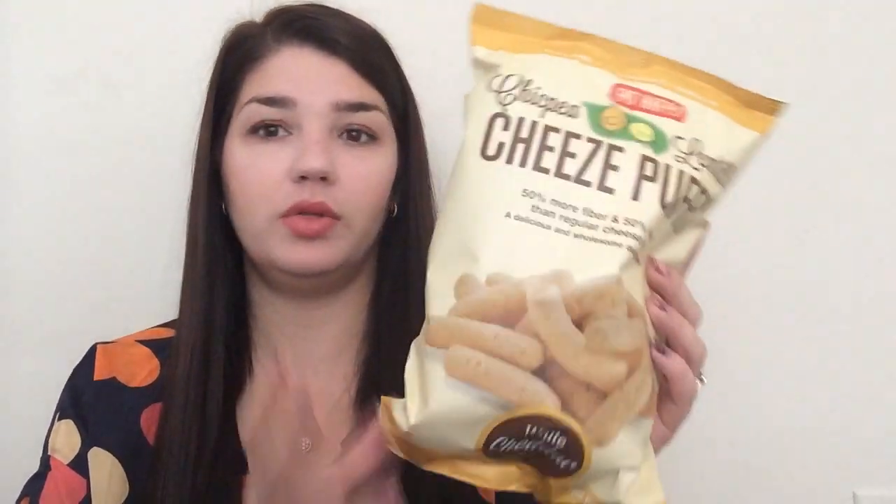My son hasn't seen this yet but when he does he's gonna be super excited. Another freebie was from a Facebook sampler — I think it was a back-to-school one. They sent a full size bag of Eat Happy White Cheddar Cheesy Pops, which is exciting — my son will eat those.